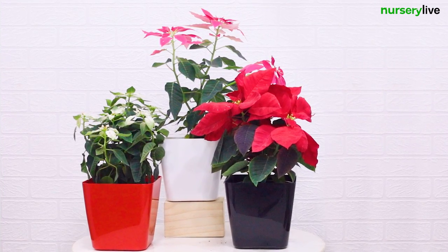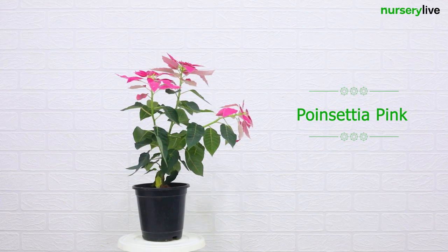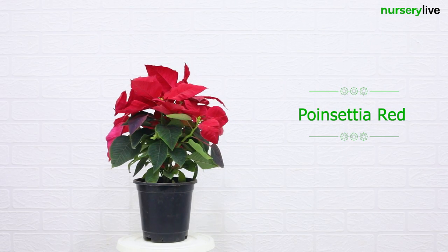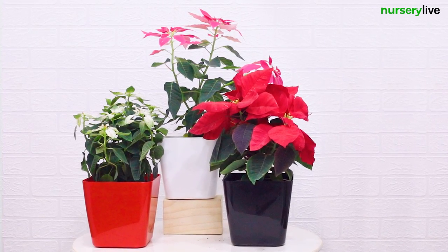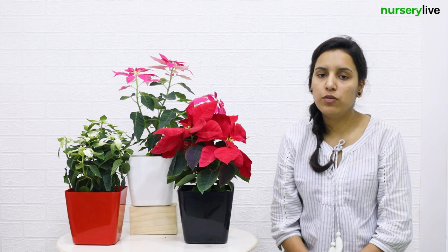Nursery life brings for you a poinsettia pack of three plants. This pack contains poinsettia pink, poinsettia red, and poinsettia white, potted in a 6.7 inch square colorful plastic pot. Poinsettia is a well-known variety of house plant. It has got tiny yellow color flowers and its gracious colorful leaves, which are actually known as bracts, flourish any empty space.